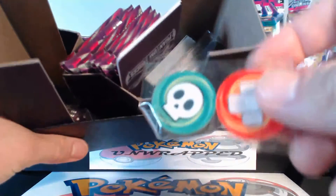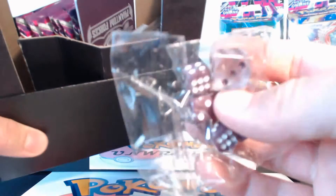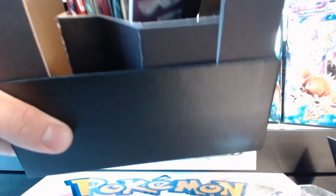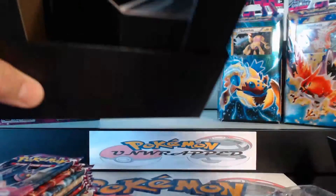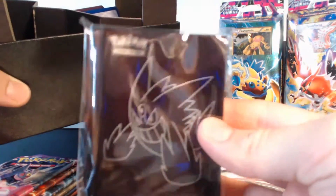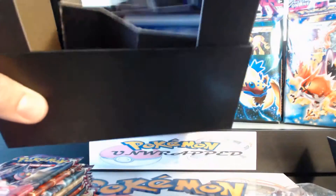Alright, so they pretty much dump all this stuff in here. You got your markers, you got your dice in here — these are really cool dice. I really like that. And these are actually packed in here nicely; sometimes these booster packs are just thrown in here all crazy. Nice. You get the sleeves — that's pretty cool.